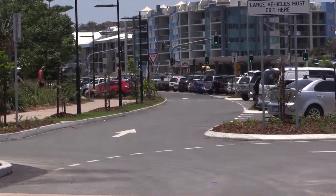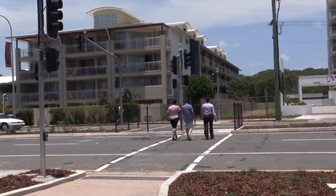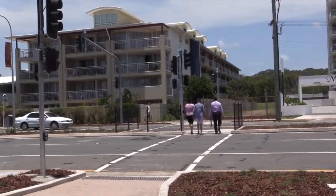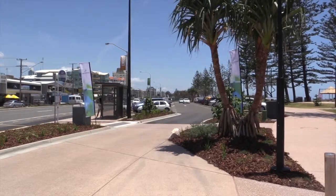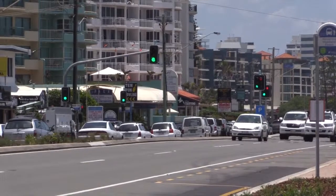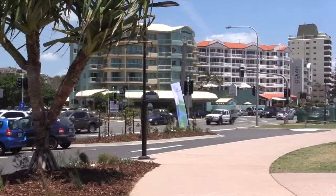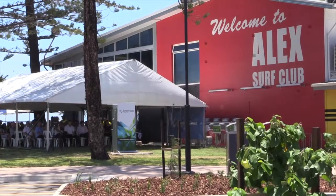We haven't had any net loss of parking and shifted the pedestrian crossing down to align with the surf club, making it more central to the park north and south. It really helps connect the businesses on the western side of the road to the beach side. The real key is for it not just to be Alexandra Headlands being on a corridor between Mooloolaba and Maroochydore, but actually having its own destination point and being its own little town village.